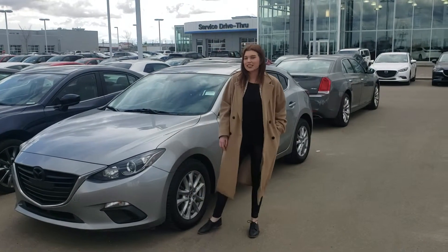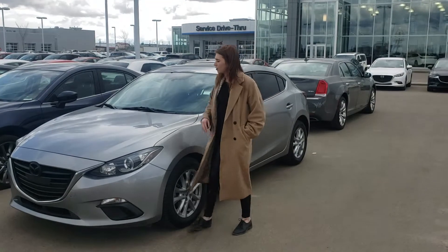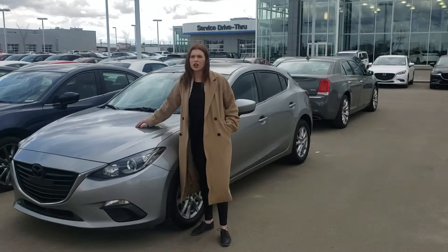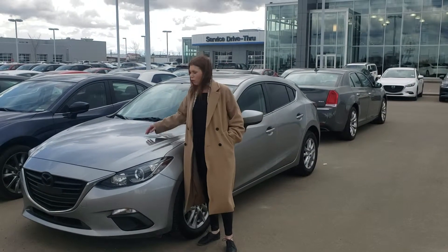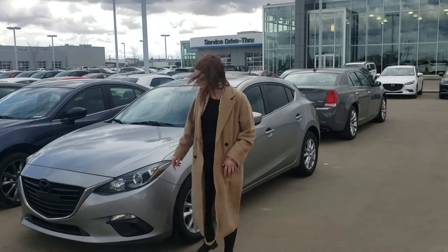Hi, Delane and Devon Kess here from LA Nissan. Behind me, I have your 2016 Mazda 3 GS Sport. Under the hood, you have a 2.0L inline-4 SkyActive technology. What that is, is a high-compression engine, which gives you better fuel economy and less emissions.